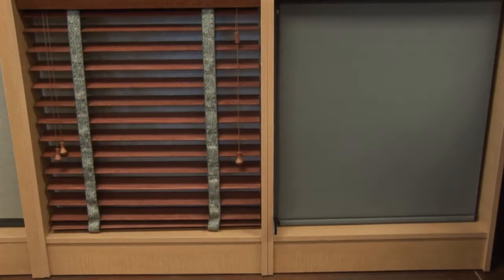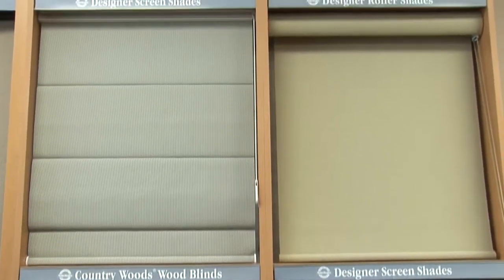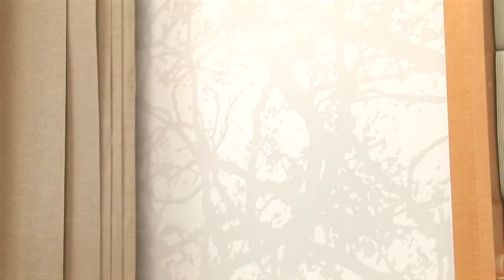Along with our shutters, we carry a wide range of products from Hunter Douglas and Graver and other vendors. Hunter Douglas is constantly coming out with new and innovative products that are not only energy efficient, but beautiful.